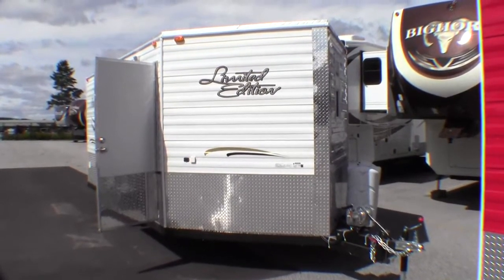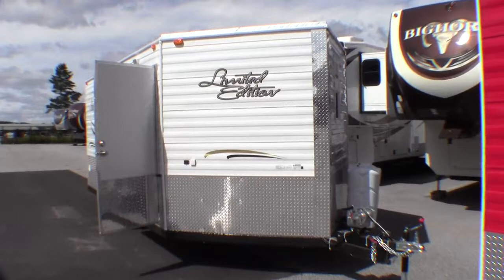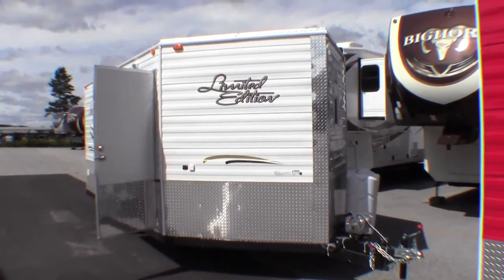Today I'd like to take a little bit of time and do a short video of our 8x16 Ice Castle. And this is a limited edition.